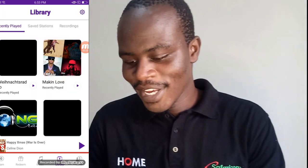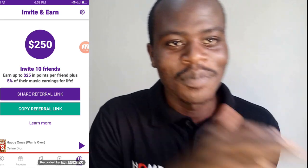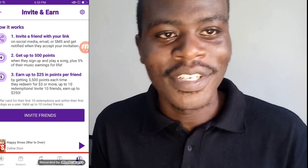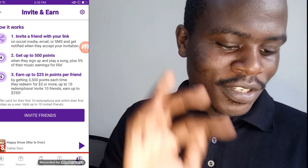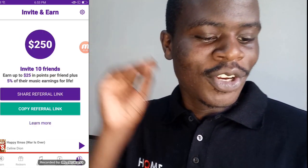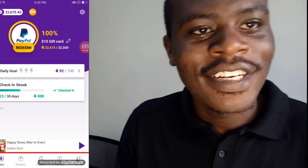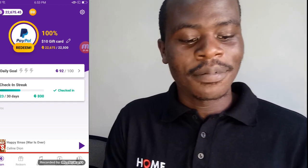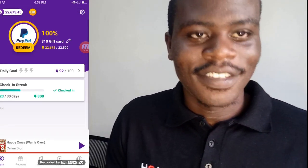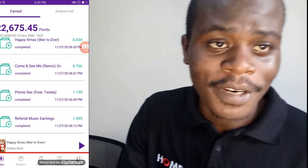There are surveys you can do. There are also short videos — this is now my favorite part after music. You watch short videos of 15, 20, or 30 seconds — short video ads — because these ads pay the app to advertise, and the app shares that revenue with us, the users. It's really amazing.